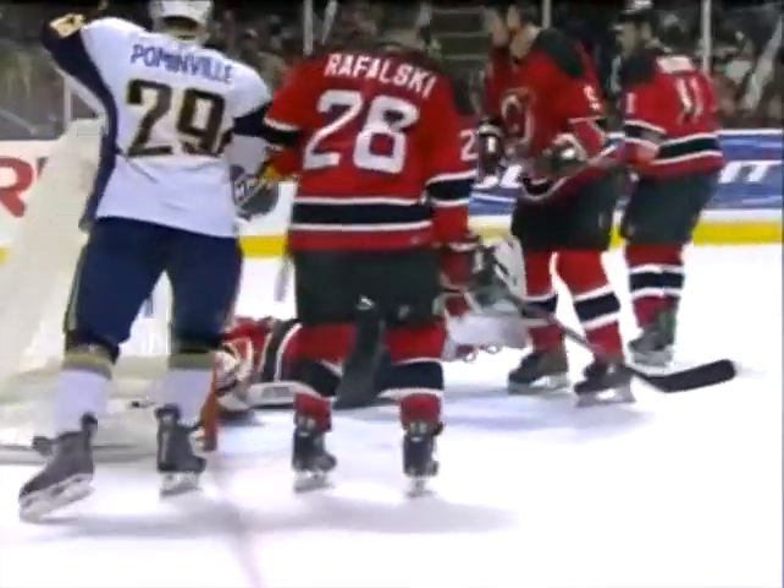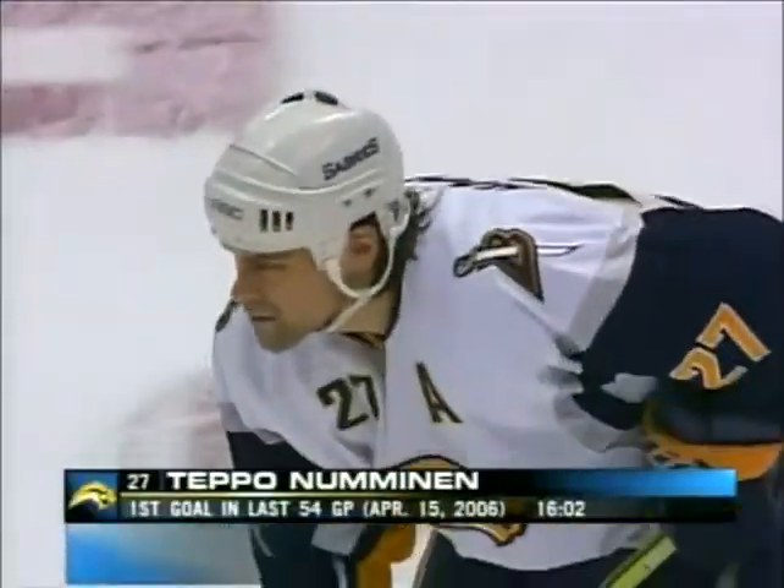Newman with the perfect shot just inside the right post, and Buffalo back in business with 3:58 left in regulation.